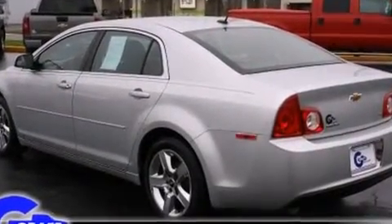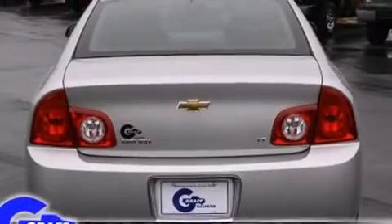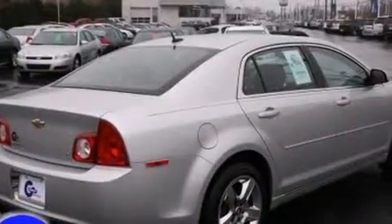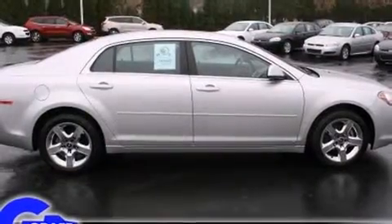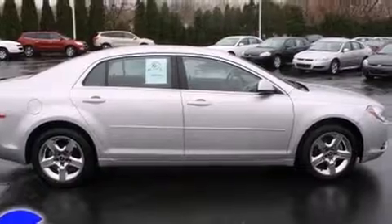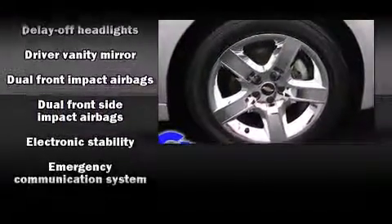Top features include a split folding rear seat, one-touch window functionality, an outside temperature display, and remote keyless entry. The premium sound system drives six speakers, providing you and your passengers a sensational audio experience.